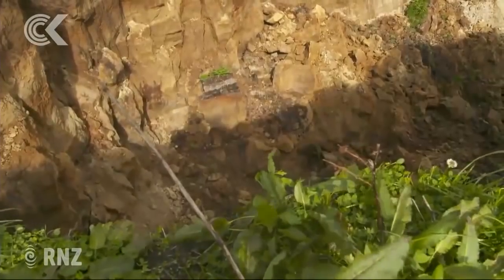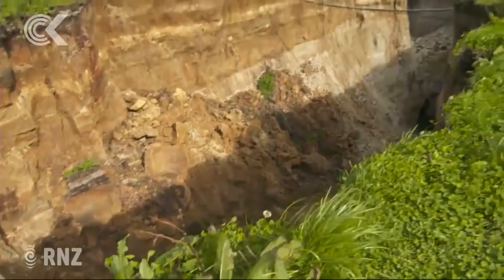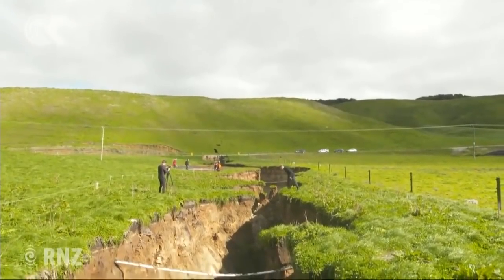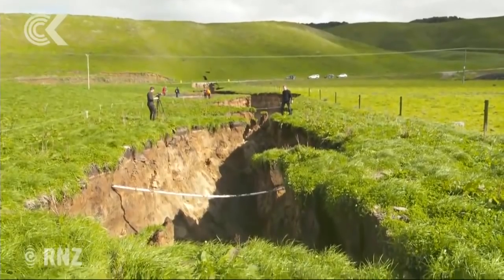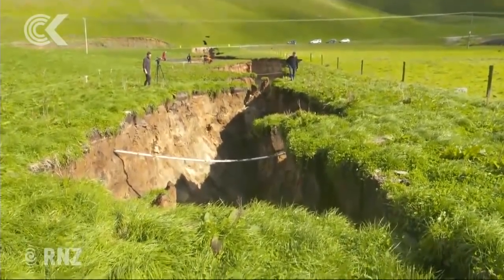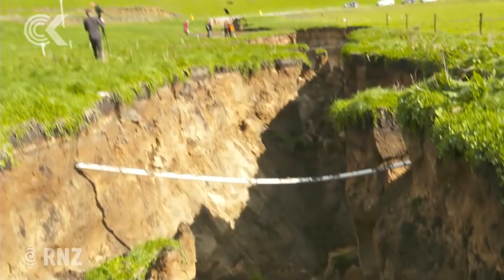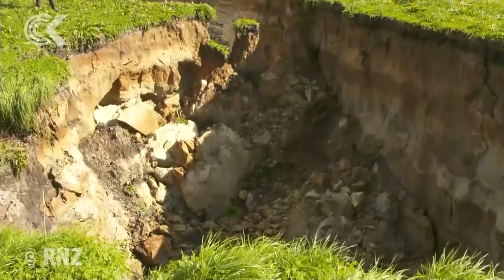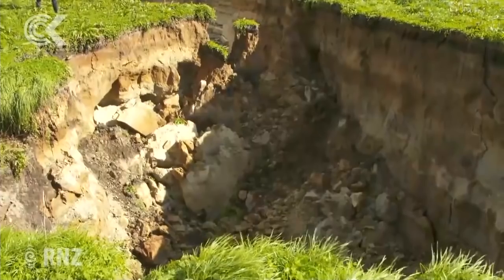The crater is also faulted — there's about six young faults that cross the crater and the water preferentially flows down those faults, and it's what we call piping. It carries the sediment and material away from the fault and that creates a cavity, and ultimately the cavity propagates to the surface and collapse occurs.